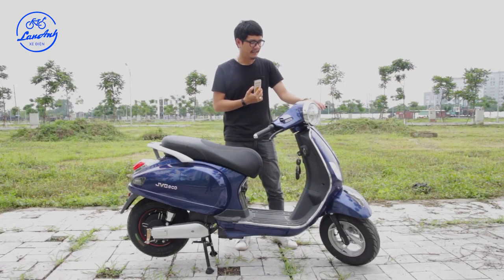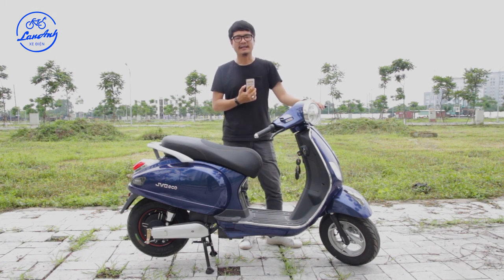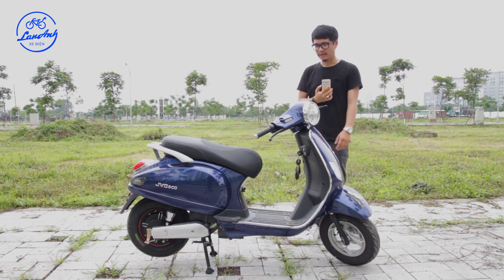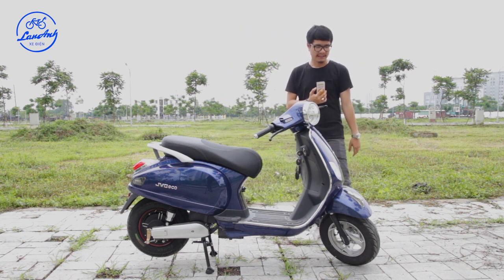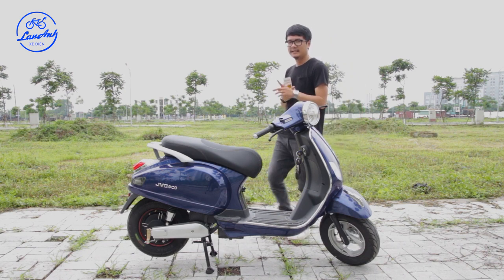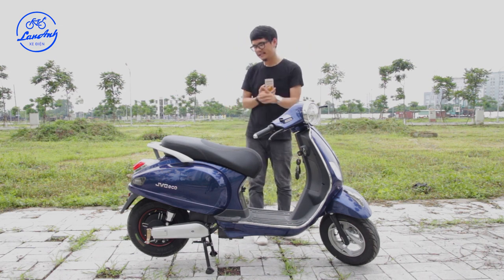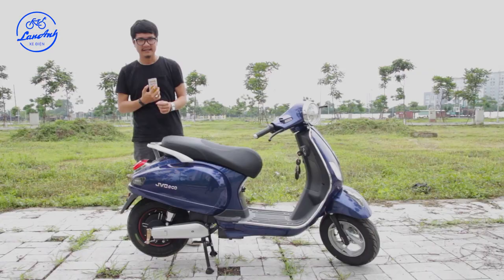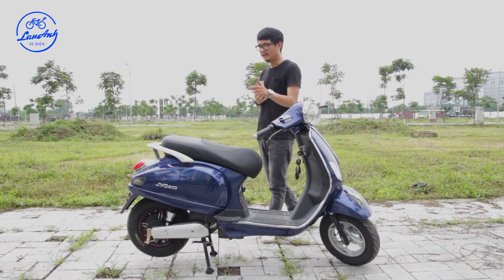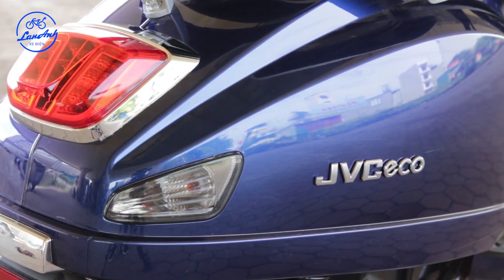Đi quá 45km/h sẽ vi phạm luật giao thông và không an toàn. Về các điểm nhấn thiết kế: những đường mạ chrome và dải vây cá mập nhìn rất đẹp mắt. Riêng JVC khác biệt so với các hãng khác ở chỗ trên động cơ và trên phần giảm sóc đều được khắc nổi logo JVC. Để đảm bảo tính đồng bộ, thân xe cũng được khắc nổi logo, không phải dán tem.